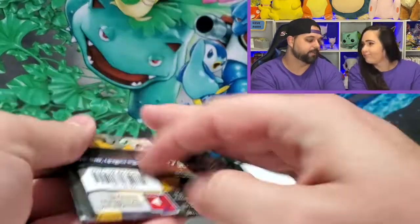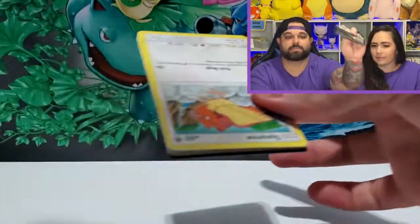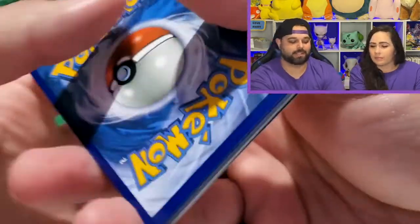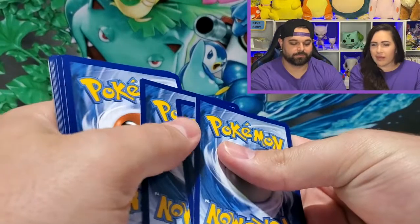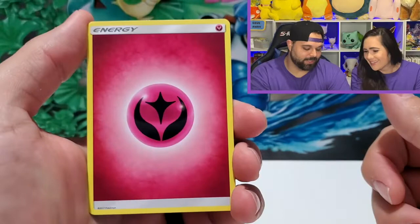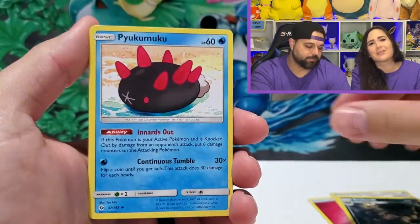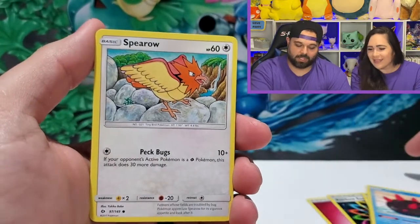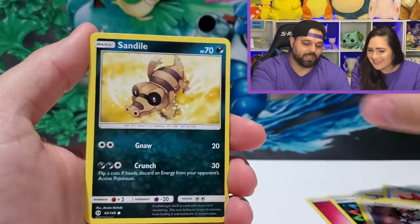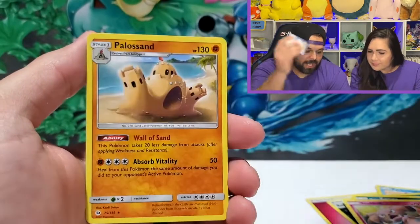I'm going to break into my Sun and Moon base set first. There are two Sun and Moon base set packs in this box, which is super sad — it's a four-year-old set. Why are they still putting that in packs? Sun and Moon base gave me: Rainbow Energy, Croak-a-dock — reason for divorce — Pukumuku. Steam Siege gave me: Spirobike, Spewpa, Sandile, Alolan Rattata, Snubble, Cloyster reverse, that's a rare, and Palossand.